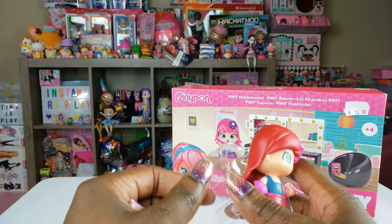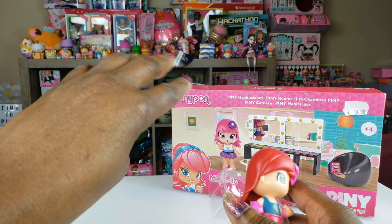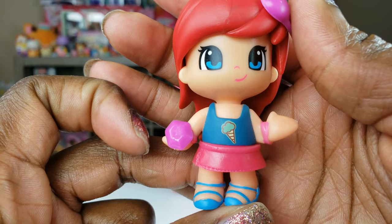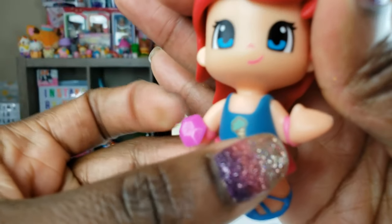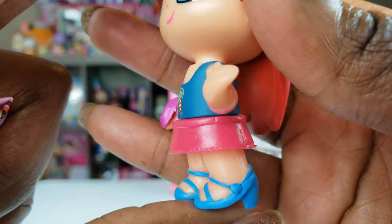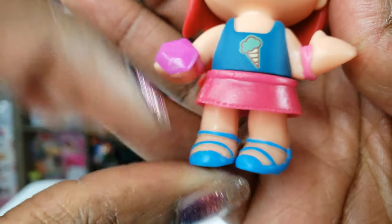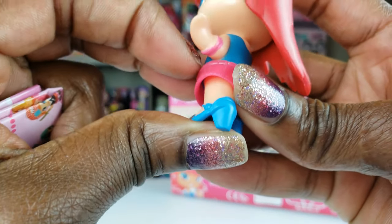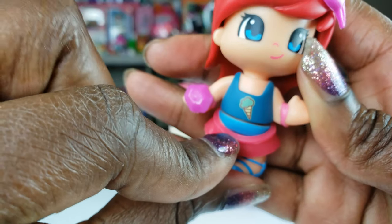I have so many toys and I really couldn't think of what to unbox today, but I wanted to do something different, something definitely new to me. She's got a little bracelet that pops off right there. I love her little top with the ice cream cone — that is cute and adorbs. She's got some cute little strappy shoes and apparently her skirt can come off, but the rest of her outfit stays on.